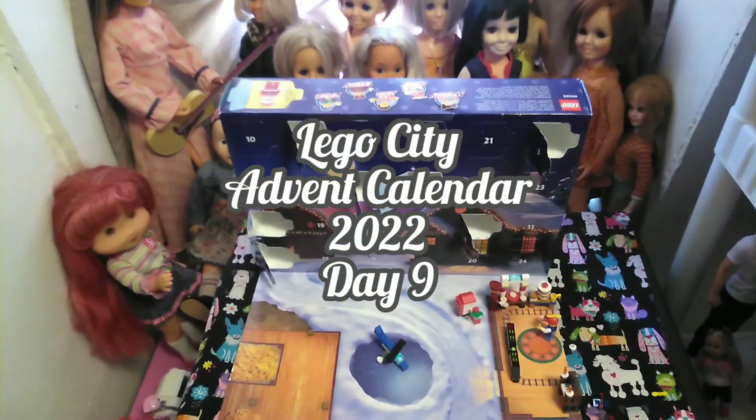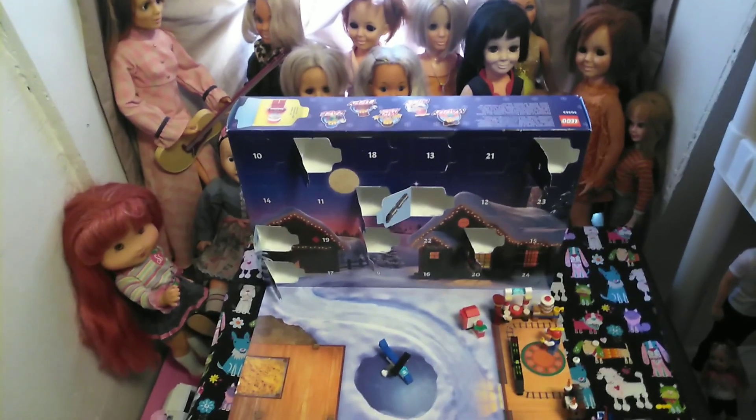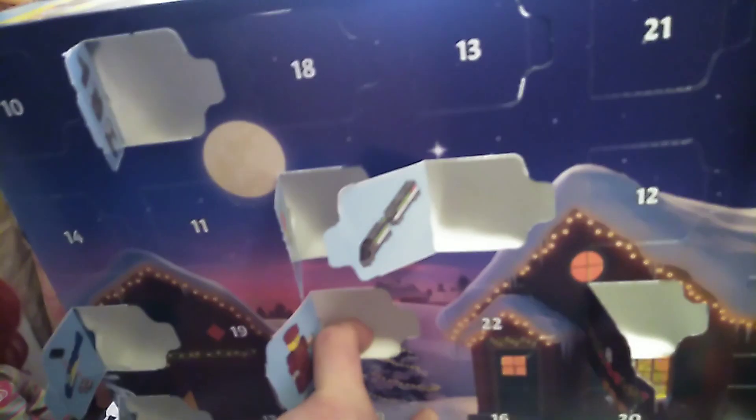Hey guys, it's Kerry, welcome back to the channel, and today we're going to be opening up day number 9 of our LEGO City Advent Calendar 2022. Let's get it out of here.